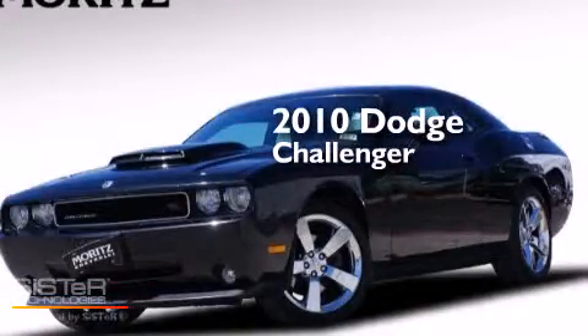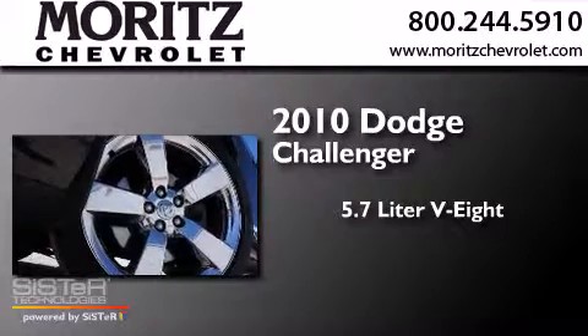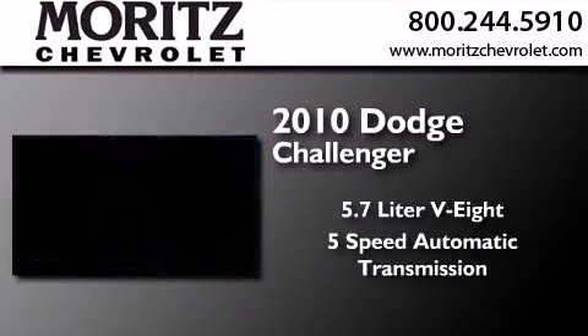This is a 2010 Dodge Challenger. It features a 5.7-liter 8-cylinder engine and a 5-speed automatic transmission.